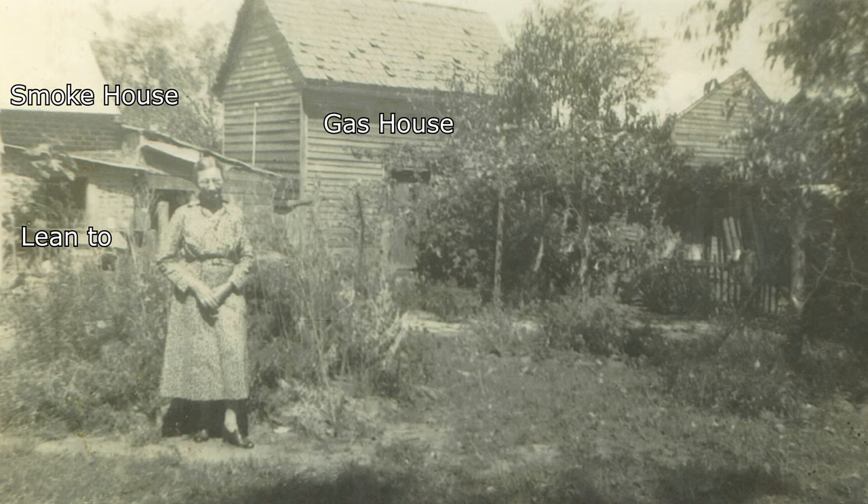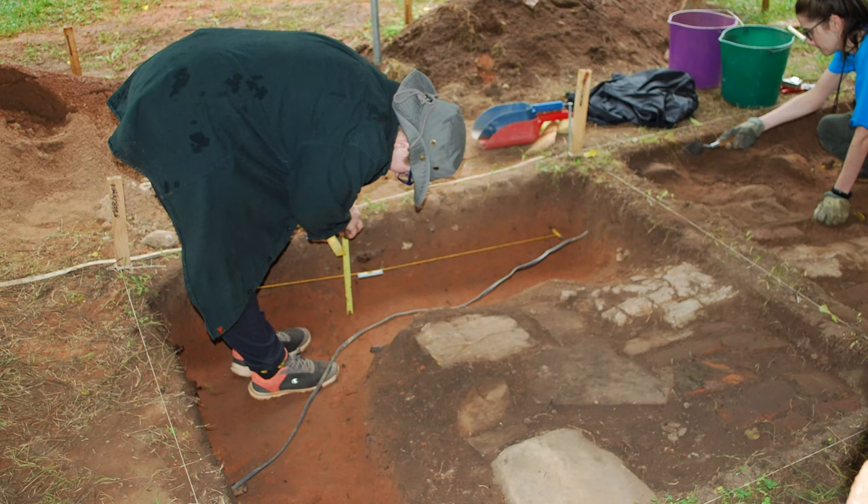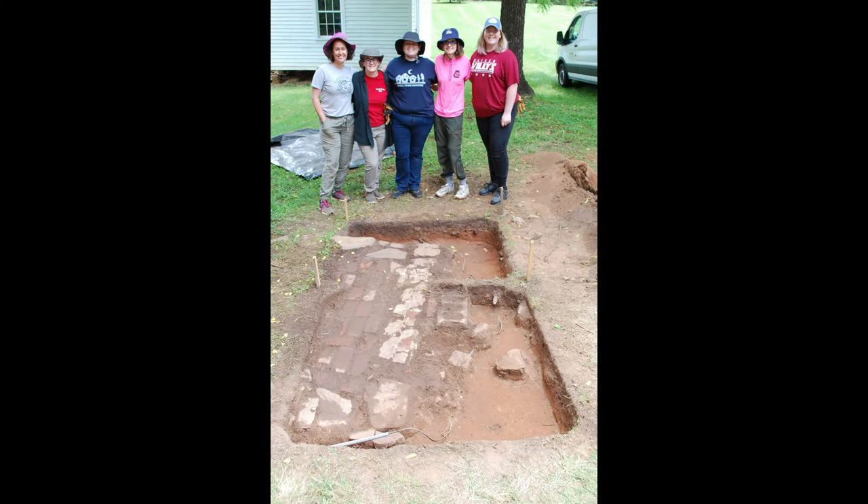The site grid was re-established in three squares: 560 North 565 East, 565 North 565 East, and 565 North 560 East were dug to the bottom of level one, one half foot below the existing ground surface. Squares 560 North 565 East and 565 North 565 East were dug to the bottom of level two, one foot below the existing ground surface.